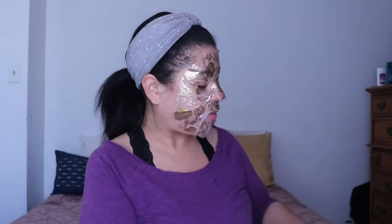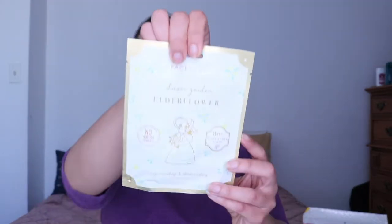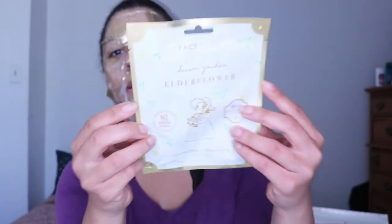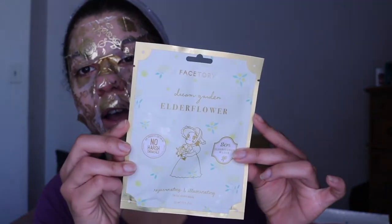On top we have the new FaceTory brand mask itself — the Dream Garden Elderflower, 80% elderflower water. I remember when they showed that they released this, it was really cute, so I think it's awesome that they put it inside the actual box. Dream Garden Elderflower Rejuvenating and Illuminating Facial Sheet Mask — a comforting sheet mask that provides skin with extra hydration while it brightens and calms. It also has a lovely floral design around the material. Don't forget to take a selfie!